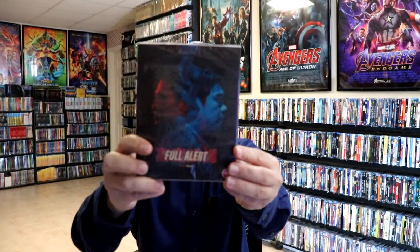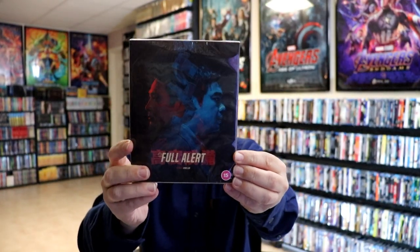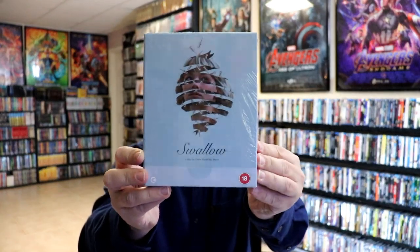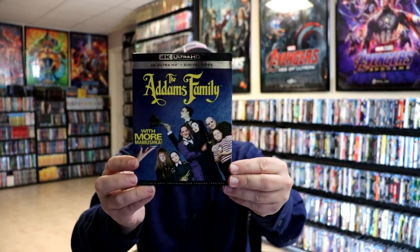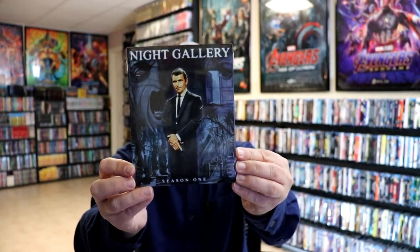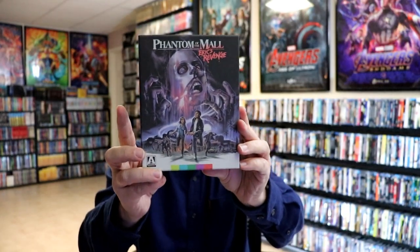In week four, we got another release from the UK from Eureka called Full Alert — I've heard a lot of good things about it. I got a box set called For Swallow, a very interesting movie that I did watch and enjoyed. We got a beautiful 4K release for The Addams Family with a nice looking slipcover. Hopefully we'll get The Addams Family Part 2 on 4K, though it's kind of doubtful. From Kino Lorber we got Night Gallery Season 1 with a nice looking slip. From Arrow Video we got Phantom of the Mall: Eric's Revenge — I did watch this and did an unboxing; I really enjoyed this 80s slasher film, it was a fun watch.